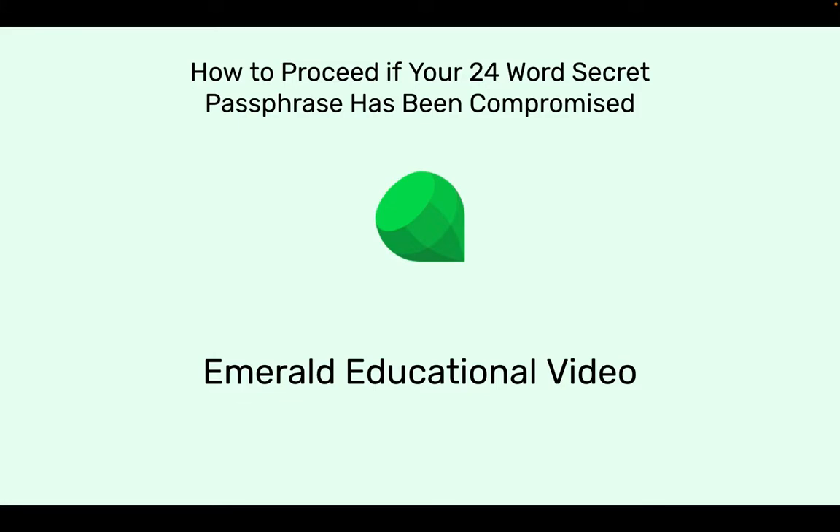Hi, I'm Donald McIntyre, Operations Manager at Emerald. This is an Emerald educational video.